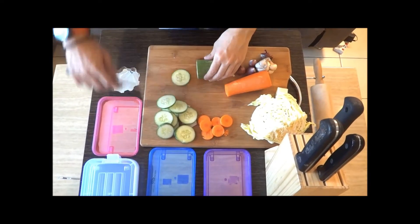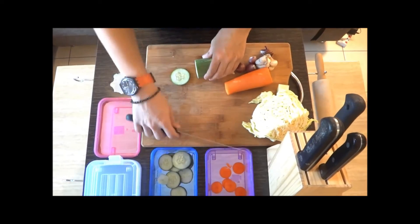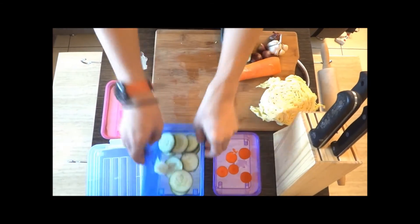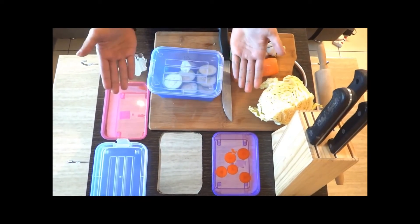Secondly, with all the chopped ingredients, you can simply put all of them neatly in the containers that have already been provided. Besides, if you want to keep the ingredients that you have chopped, you can easily move the container and straight away put it into the refrigerator.